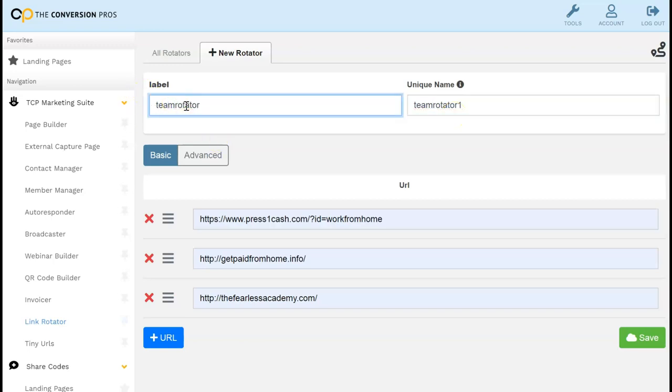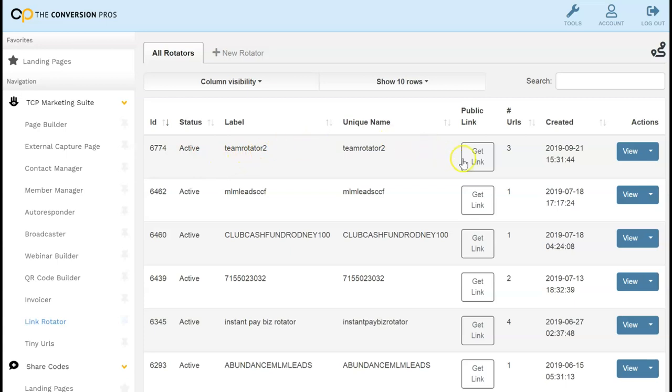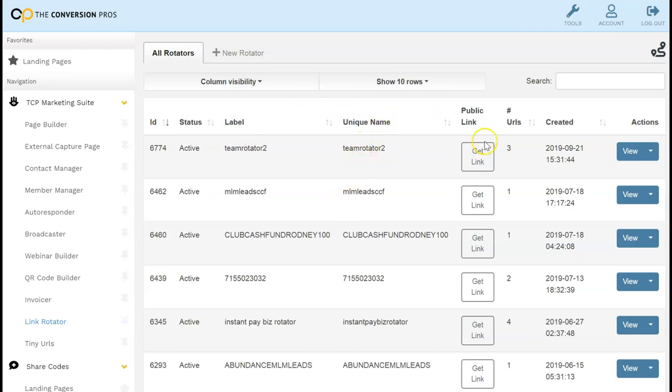Let's say 'Team Two' — so these three links are the three people or URLs you want to rotate. Once saved, it creates one big link and that's the link you use for your Press One number. Here's the one I just created — 'Team Rotator Two.' I click it and that gives me my link, which will rotate all the URLs I added in the rotator.